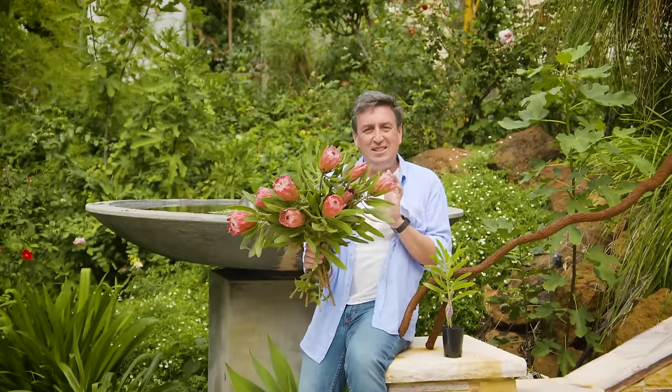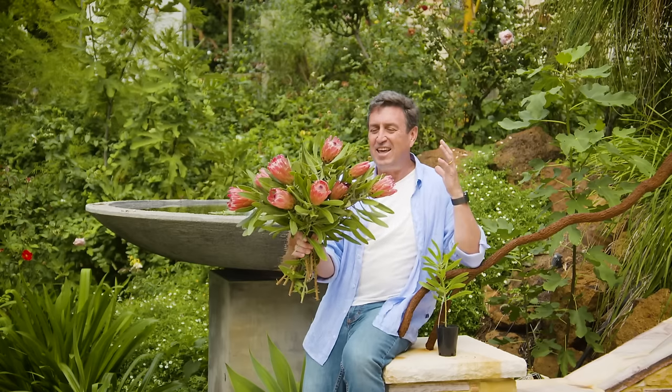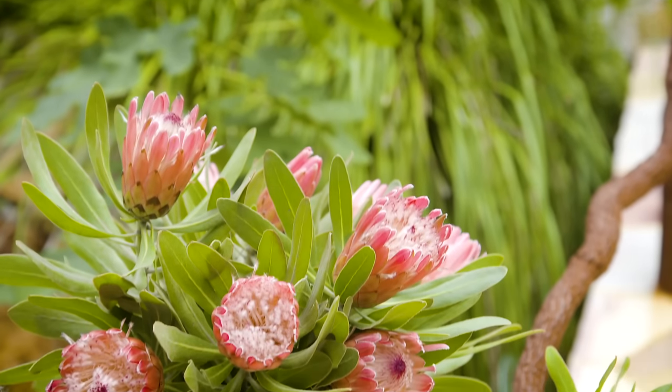And this beauty — Protea nerifolia, the pink form — it's absolutely gorgeous. You'll start out like this, and in just a few years you'll be picking bunches as gorgeous as this. They are fantastic indoors in a vase, and you'll be surprised at just how long they last.